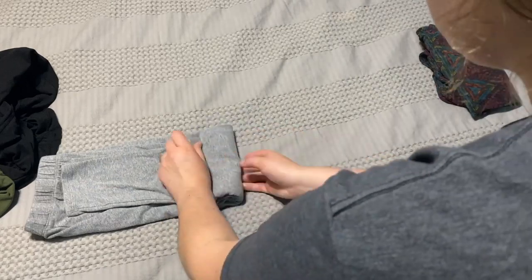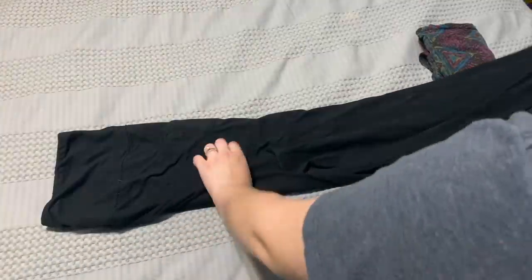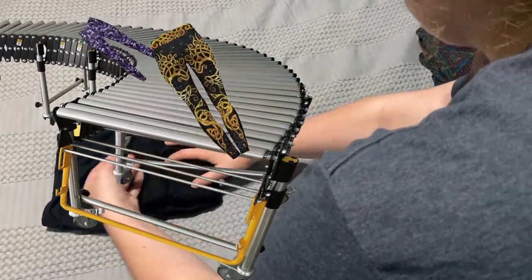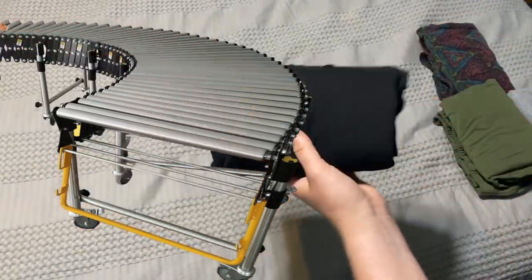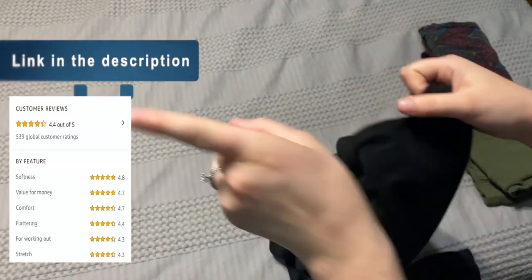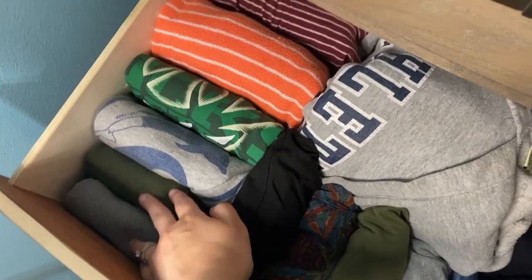Leggings are my favorite thing to fold — they're identical to jeans but so much simpler. Here I'm showing how to do all of them because that's how easy it is, like I'm on a production line. Quick note: these are the softest, most inexpensive leggings I've ever owned — go buy them, they have pockets!